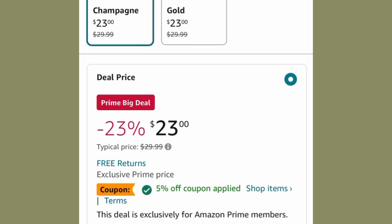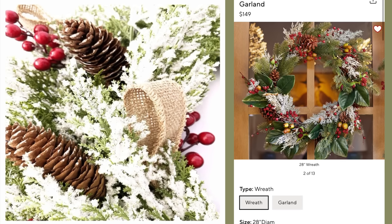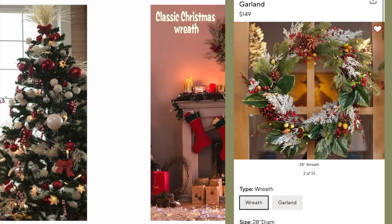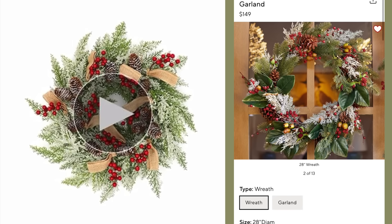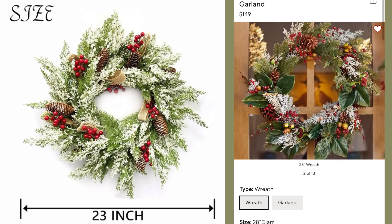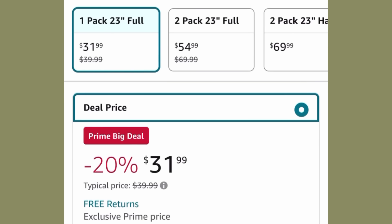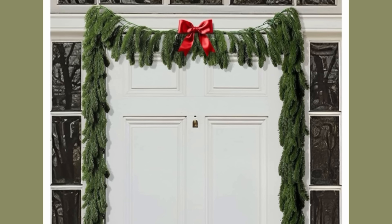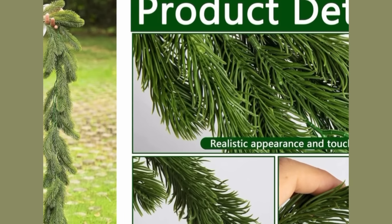I even have a dupe for the best-seller wreath on Pottery Barn — their wreath is 28 inches and costs $149. On the right side of the screen is the Pottery Barn wreath; on the left is the Amazon dupe at 23 inches. It's unlit, but for $31.99, I'll just throw some rice lights around it.